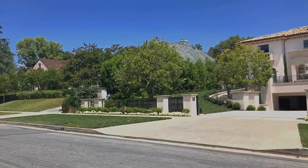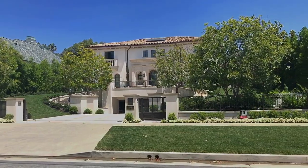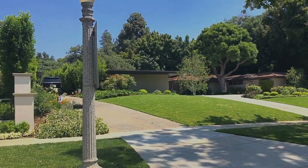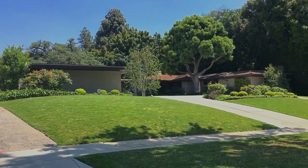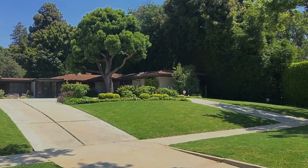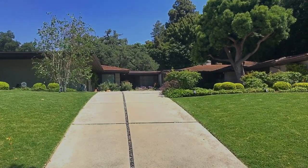Not all the houses in the neighborhood fall into the historic designation category — this one, for example, was built pretty recently. However, the one next door is a prime example of what later became known as mid-century modern. It is such a beautiful home, and we actually got lucky because one of the guests on the tour was John, who owns this house, and he was kind enough to show us around and invite us inside his home.